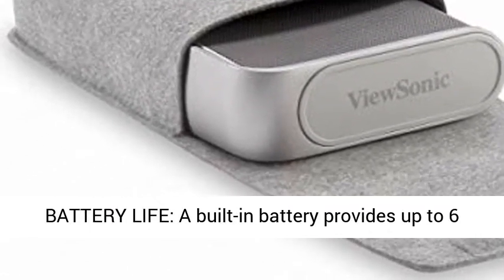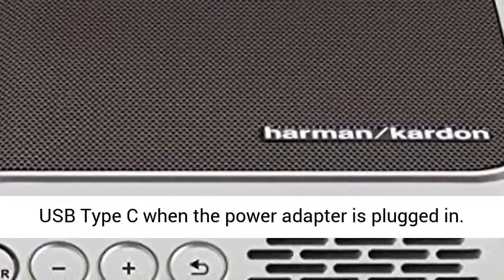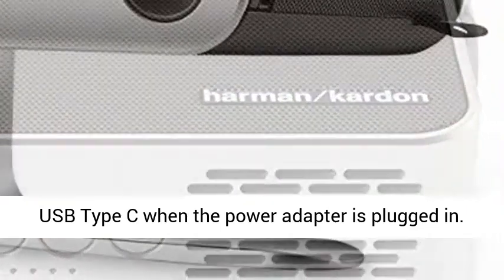Long Battery Life: a built-in battery provides up to 6 hours of power and can charge mobile devices via USB Type-C when the power adapter is plugged in.